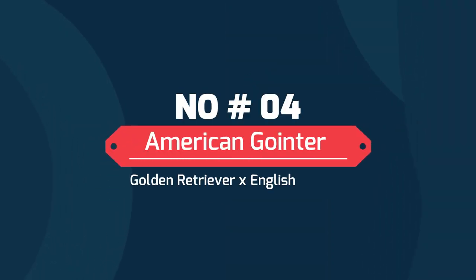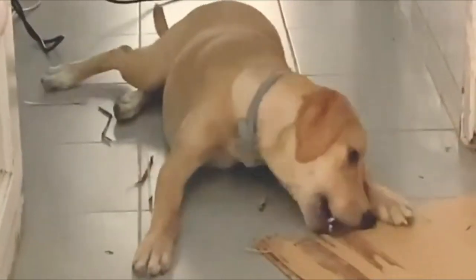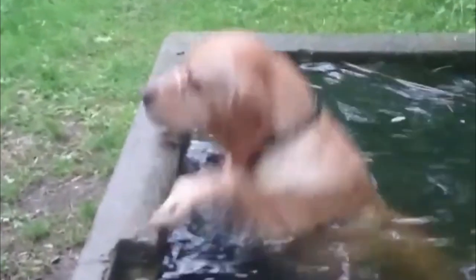Number 4: American Gointer — Golden Retriever and English Pointer, also called the Gointer. It has a sweet and pleasant disposition alongside innate hunting skills. It could have a golden or yellowish coat alongside the hairy appearance of the Golden Retriever.